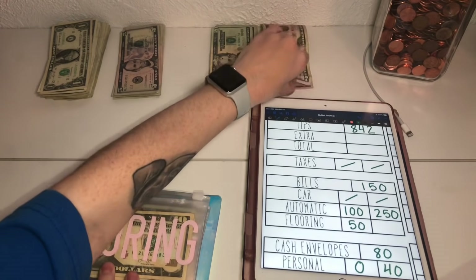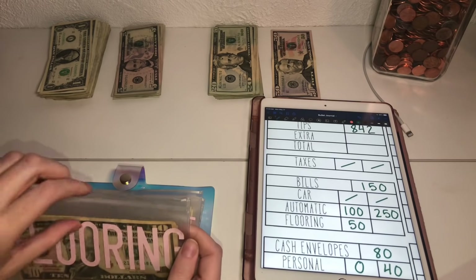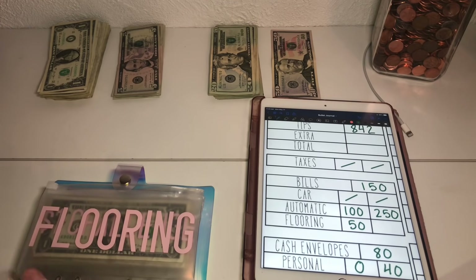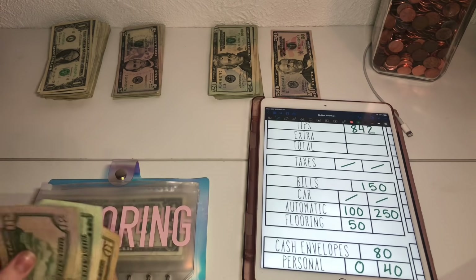Flooring gets $50 as always. This is almost paid off, which is really exciting because it's not even been a year since we've had this. Flooring now has $100.